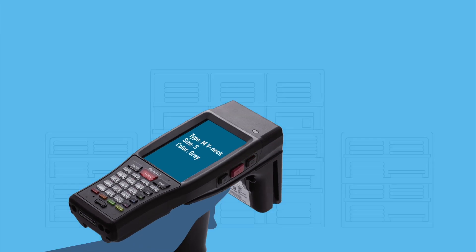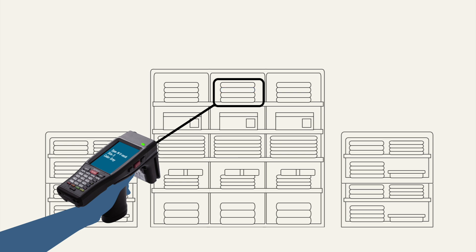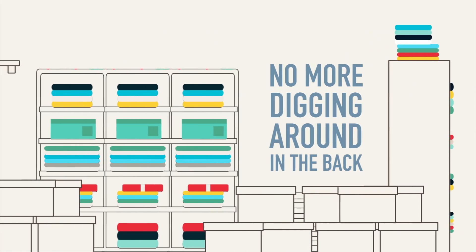since the BHT-1281 can quickly lead an employee to that specific size or color that the customer requested. No more missed opportunities. No more digging around in the back for what seems like hours.